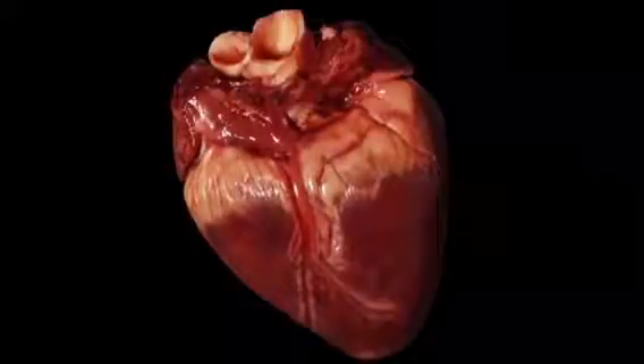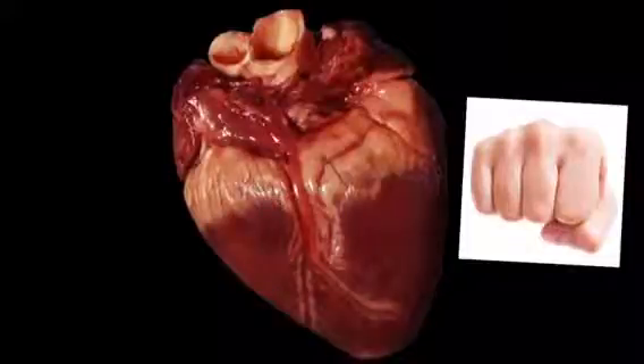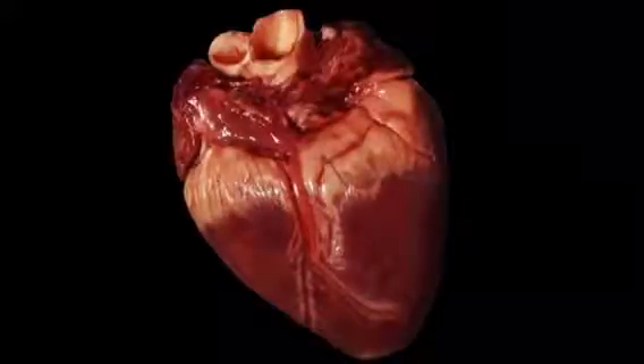It supplies your body with oxygen and removes carbon dioxide. Your heart is roughly the size of a large fist and weighs between 280 grams to 340 grams in men.